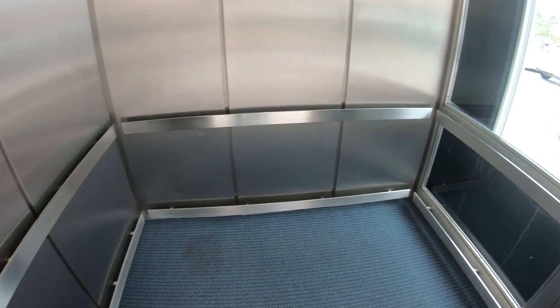And there it goes. Let's watch it go down. And you can see the top of the elevator, and there's your guide rails inside. And there it goes — and that's going to be it. God bless you all. Thank you.